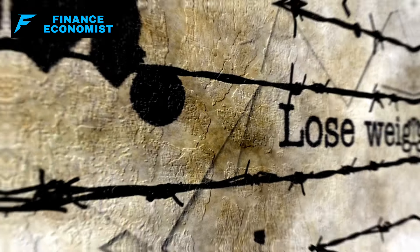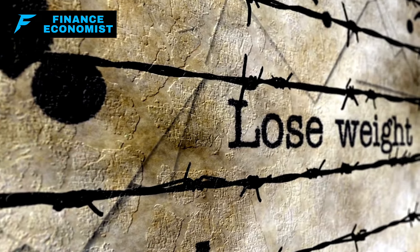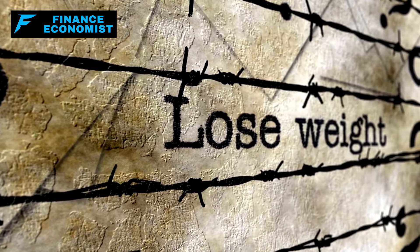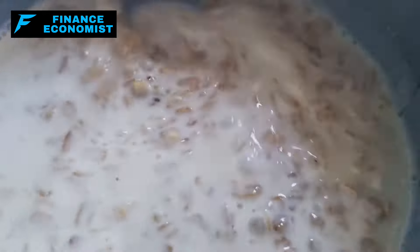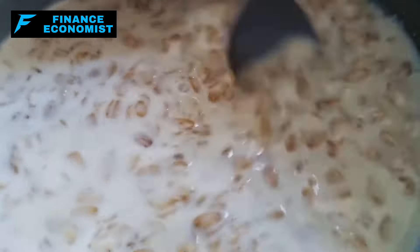Furthermore, oats have a reputation for being filling, which can aid in weight management. The beta-glucan fiber contributes to a feeling of fullness, potentially reducing overall calorie intake and aiding in weight loss efforts. This makes oatmeal a popular choice for breakfast, providing a satiating start to the day that can help curb mid-morning snacking.